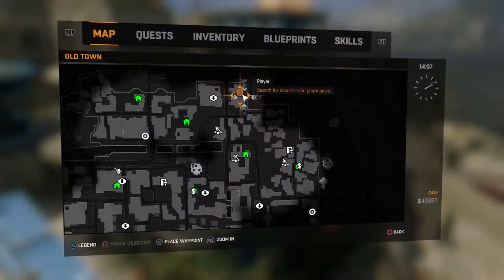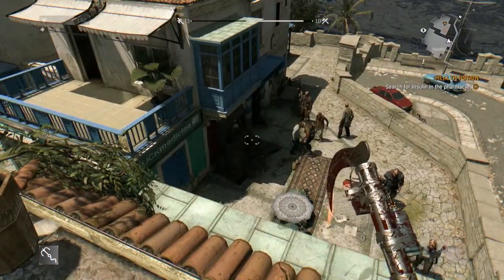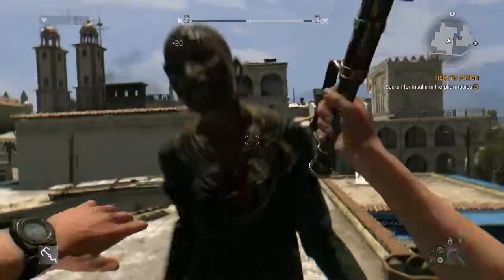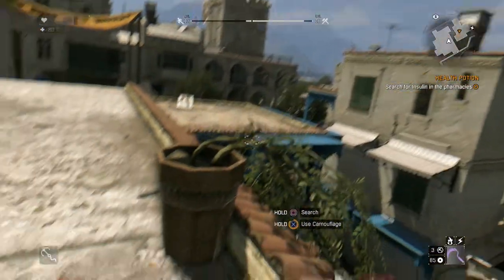Up at the northern pharmacy, this is where the insulin is going to be hiding — for me anyway, if you started with the southern one. We're going to use basically the same strategy: kill a zombie, get some camouflage, and sneak on in.